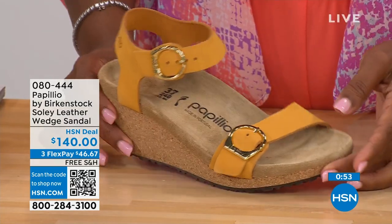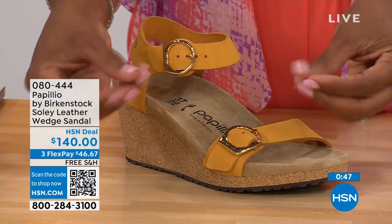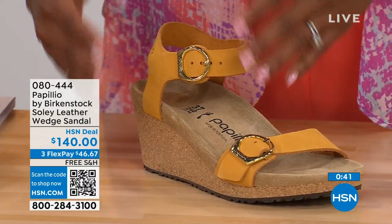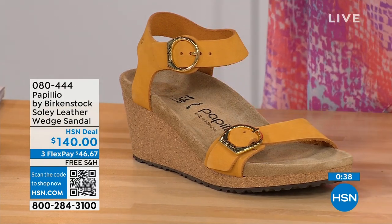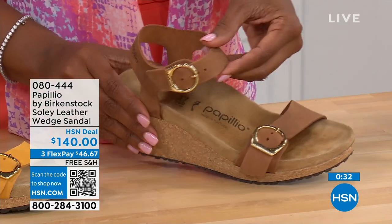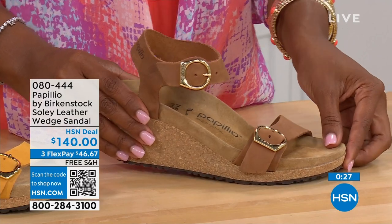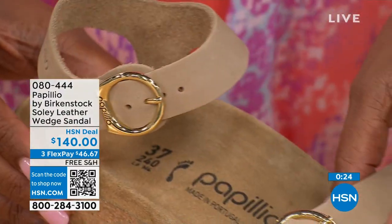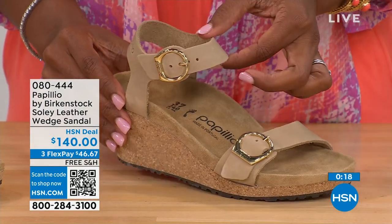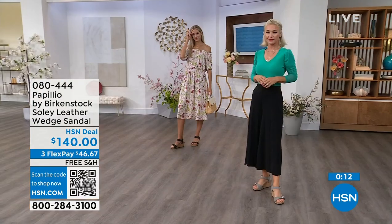This is called apricot — the flesh color of the inside of an apricot — a beautiful, soft color that'll go great with all of your summer brights. This one is called cognac — a nice, soft, warm tan brown. And then we also have sandcastle, the most limited in quantity — the lightest option, the color of sand. Item number 080-444 — that's the number for the Soli wedge including black and dove gray.